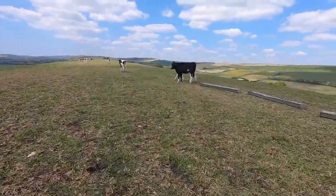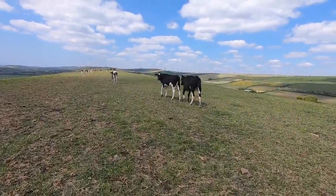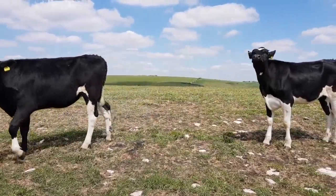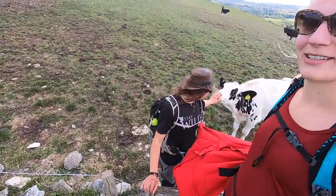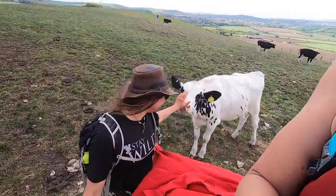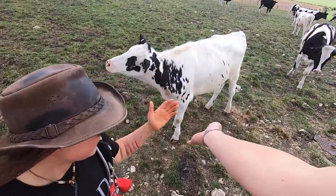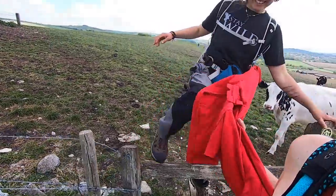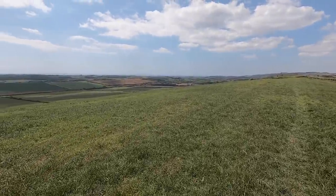Excuse me mister, can you tell us the way? Follow me — I shall be your guide. Follow the food! He's sniffing you out. Bobby isn't allowed but the cow is wading through — it's probably fine. We were now on top of Wadden Hill, which once again offered superb panoramas over towards the coast and surrounding pastoral landscape.